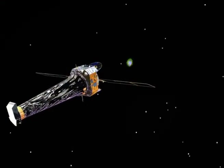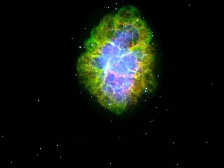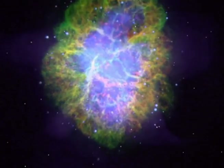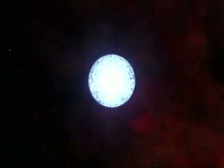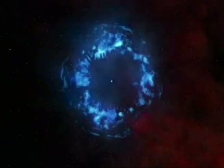Equipped with X-ray detectors to cut through the clutter and glare that blind optical telescopes, Chandra has revealed details about supernovas that help to show them for the stars they once were.